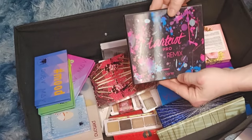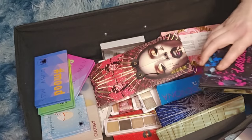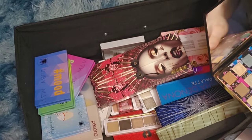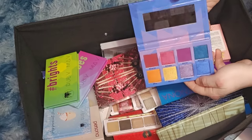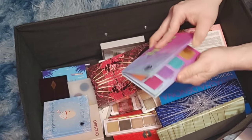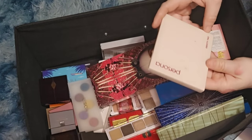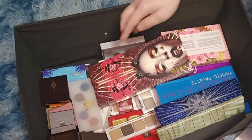Tarte Pro Remix palette — this is old but I'm keeping it for the memories for now. I don't know why I have a hard time getting rid of my Tarte palettes. Ruby May Mood, Bryce, Vibes, and Peppermint Mocha palettes — getting rid of all four. The Persona to Identity 2 palette — keeping it, I like the formula. Another Zoeva — getting rid of it.